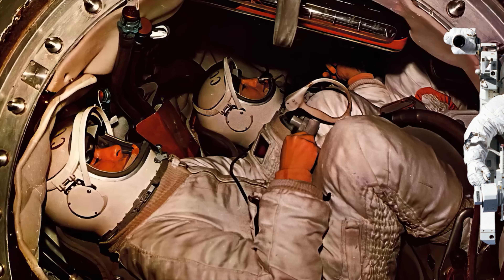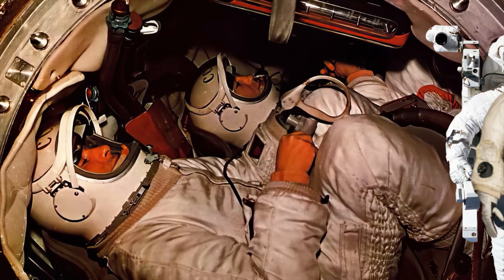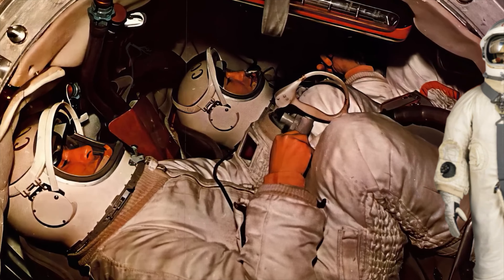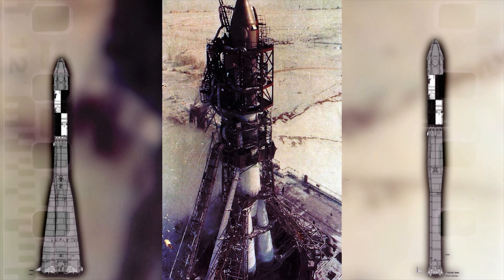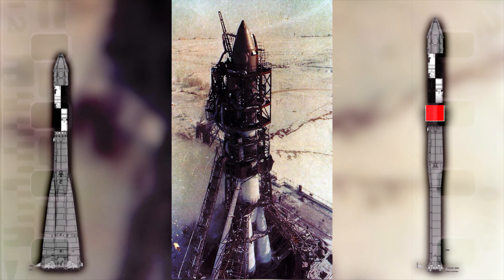Furthermore, due to limited space, astronauts could not wear pressurized spacesuits — only training suits. In addition to these modifications to Voskhod 1, the third stage of the 11A57 rocket was also changed from Block I to the more powerful Block I variant.